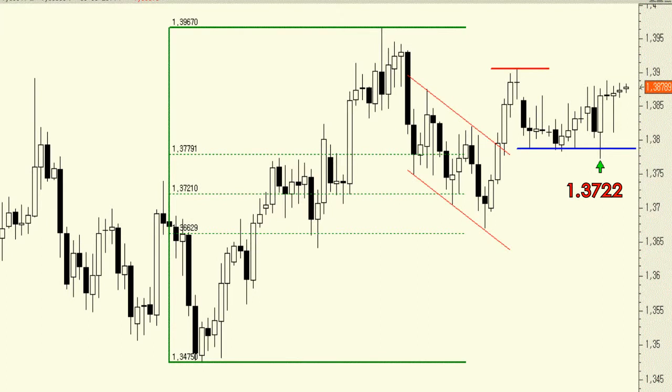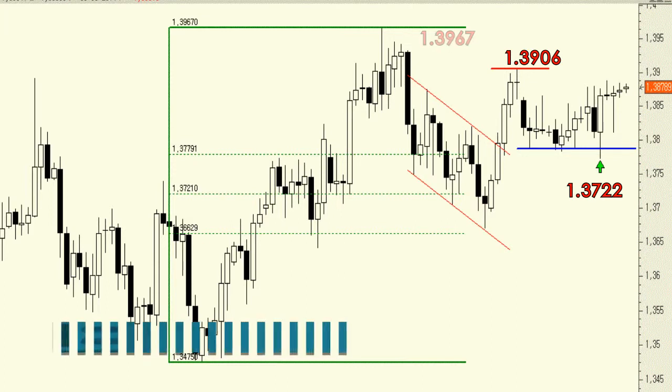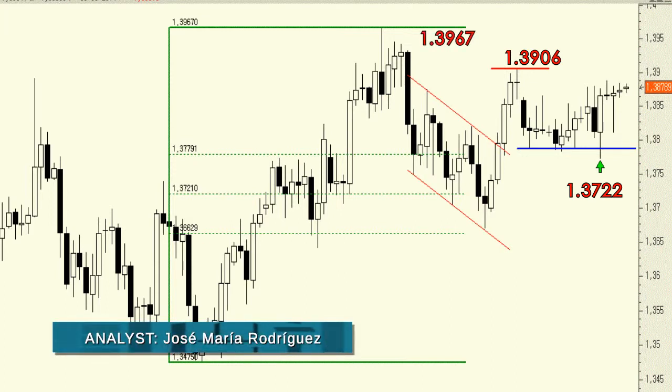Everything seems to indicate that sooner or later the currency pair will test the resistance at 1.3906, and then make its way towards the multi-year high at 1.3967. For now, the best strategy is to hold on to these long positions with the same stop orders.